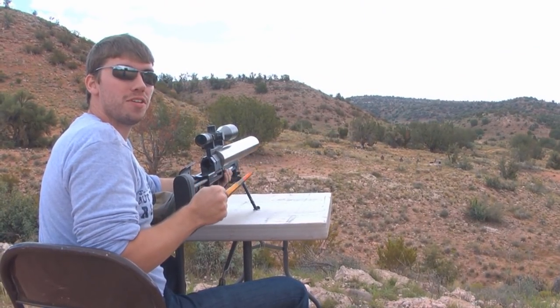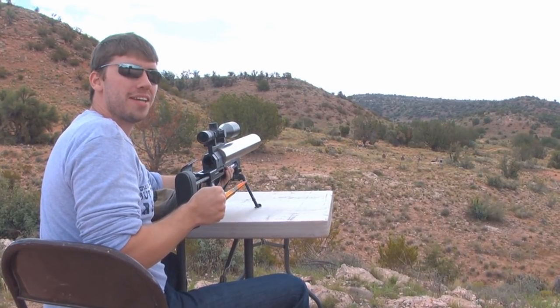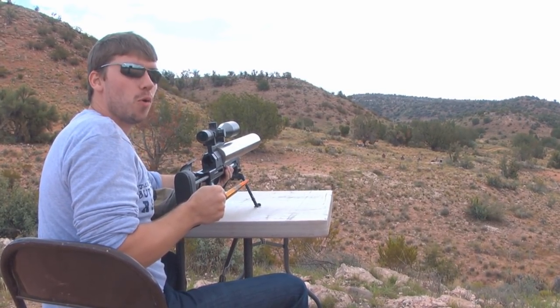Okay, so now we've got some ball ammo — this is no longer subsonic. Made a few adjustments with the scope. We're going to shoot our tannerite down there, and I think you know where this is going.